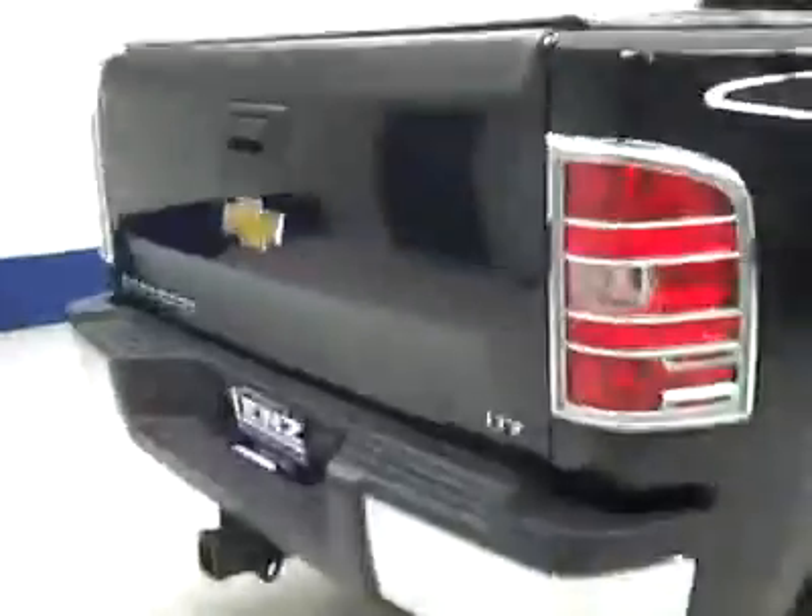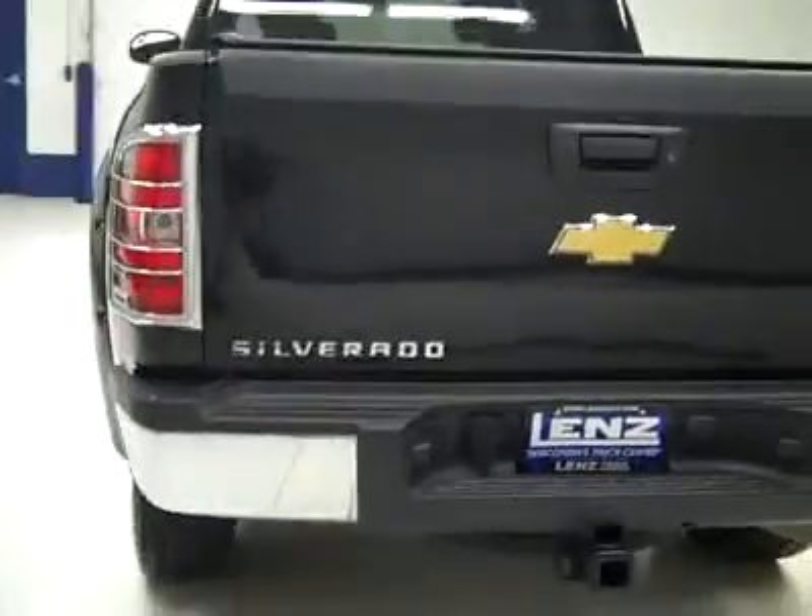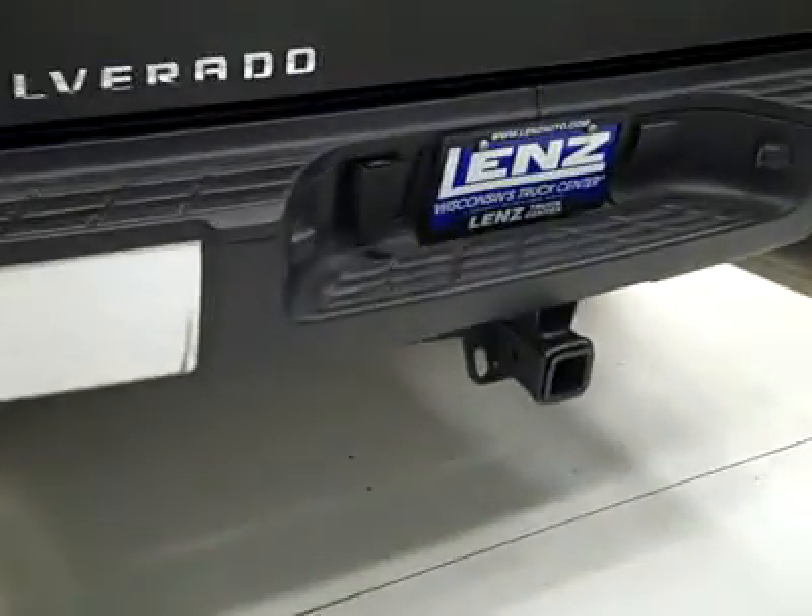Rear tires, 75% tread just like the fronts. Around back, the rear bumper and tailgate are in good shape. A hitch, transmission cooler, and wiring as part of the towing package. It's a locking tailgate, soft top Truxedo tonneau cover, and in the bed itself, a spray-in bed liner.